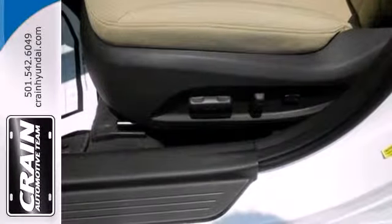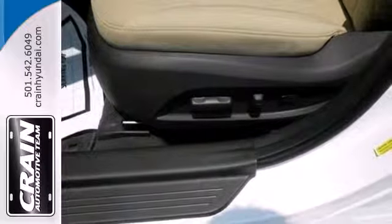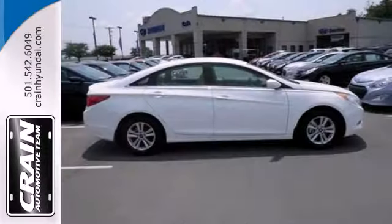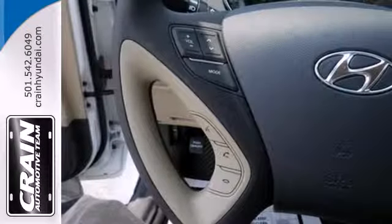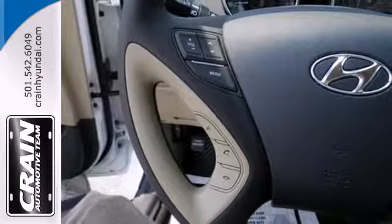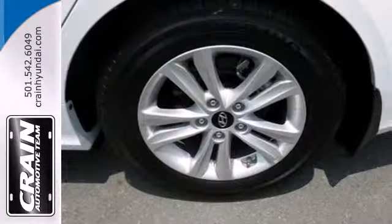You have access to just about everything with the steering wheel mounted audio, phone, and cruise controls. And what really makes this fluidic sedan stand out? The Blue Link system, which means help is always just a press of the button away.